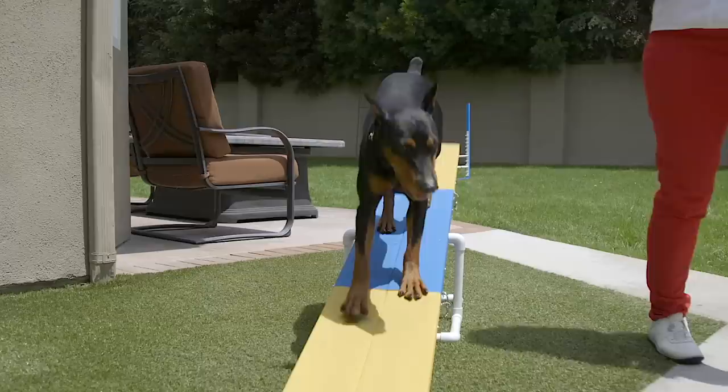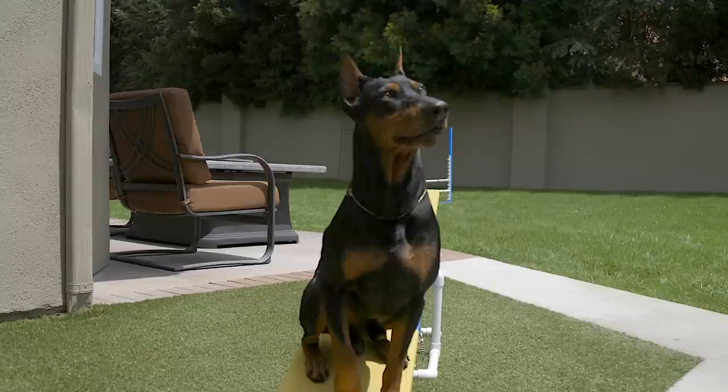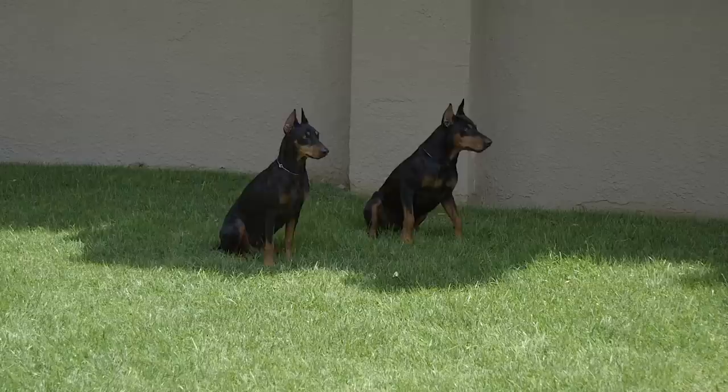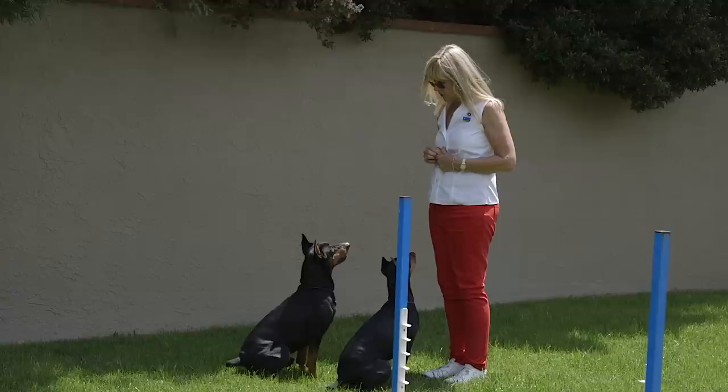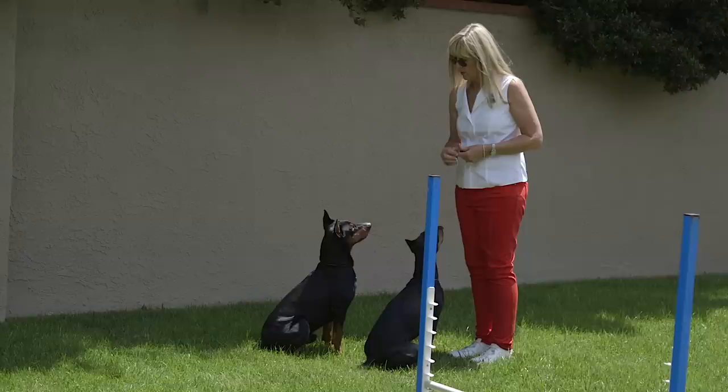They are very biddable and willing to train, especially for food. They are not typically dog aggressive, but they do have a high prey drive. Temperament overall is good — they fit well in families, they fit well with seniors, they do well with other dogs and pets in the home, and they do well on farms and ranches, but they do have a stubborn streak.